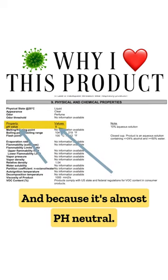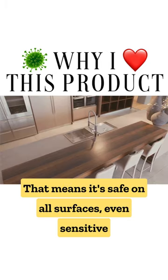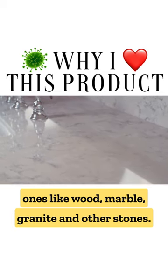And because it's almost pH neutral, that means it's safe on all surfaces, even sensitive ones like wood, marble, granite, and other stones.